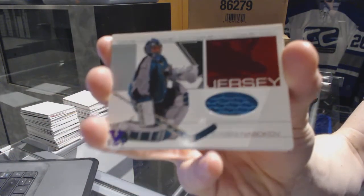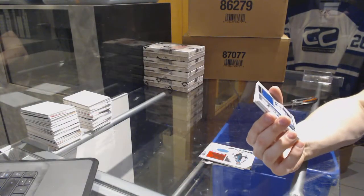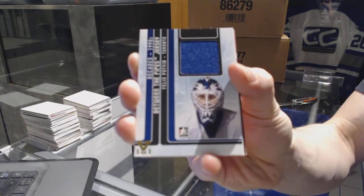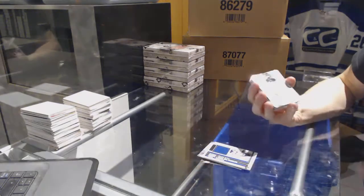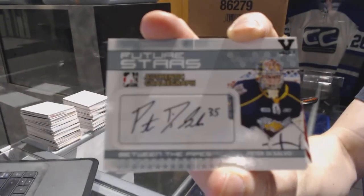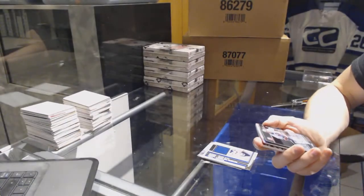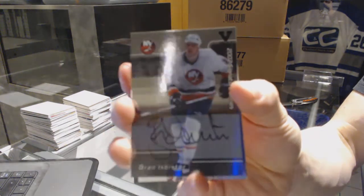We've got an In the Game Decades 90s Between the Pipes jersey black gold one-of-one for the Toronto Maple Leafs, Felix Potvin. We've got a Between the Pipes Future Stars autograph, which I think will be random between everybody — Peter DeSalvo. We've got an 02 Signature Series autograph for the New York Islanders, Brad — Isbister.